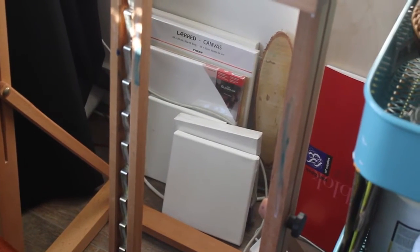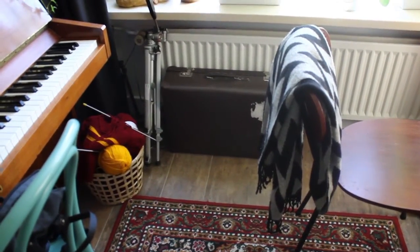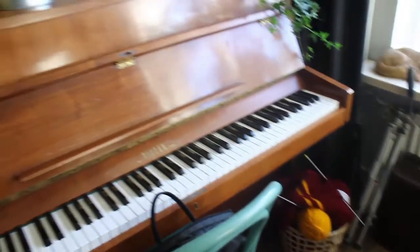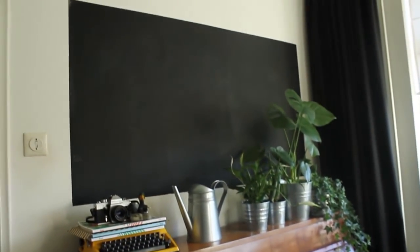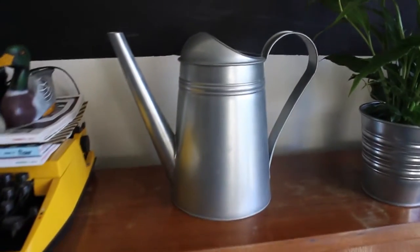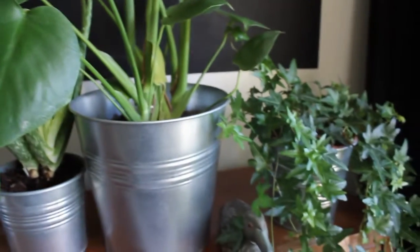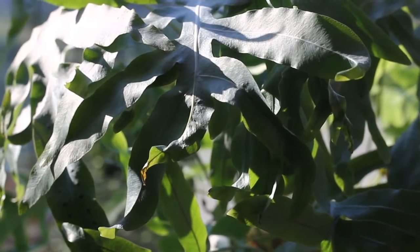Next to that I've got my easel, and behind my easel I store all my canvases and wood panels to paint on. Then I've got this old suitcase and a basket with all my knitting supplies. On this side of the room I have got my piano — I barely play anymore though, which is such a shame. Above my piano I've got a square of chalkboard paint, and on my piano I have got another typewriter but a yellow one, which is my favorite color. It has some magazines on it with ducks, a camera, some plants, and another duck because why not. And I guess that's it for the video — I hope you liked it, bye!